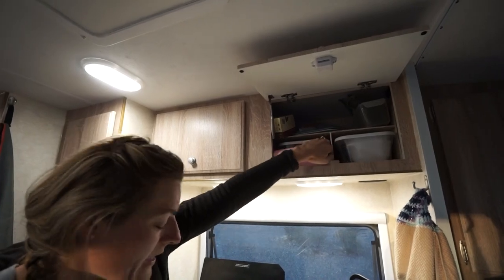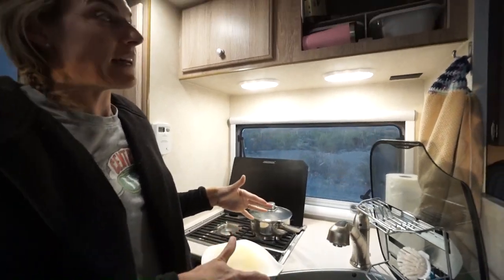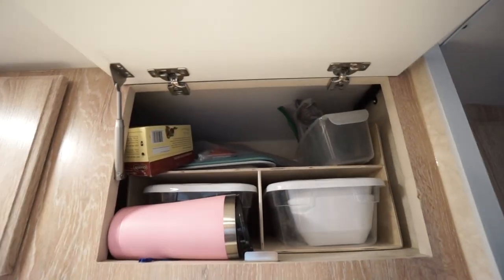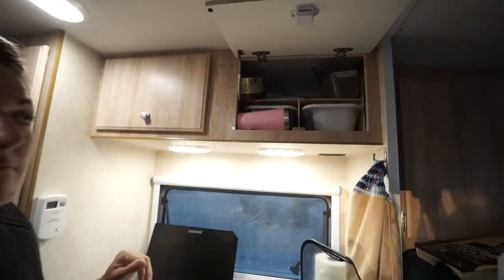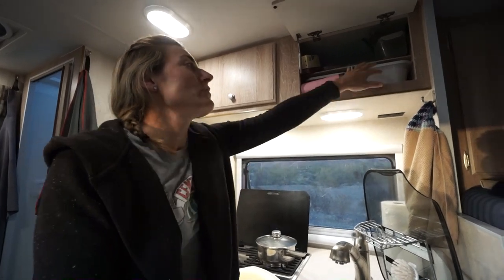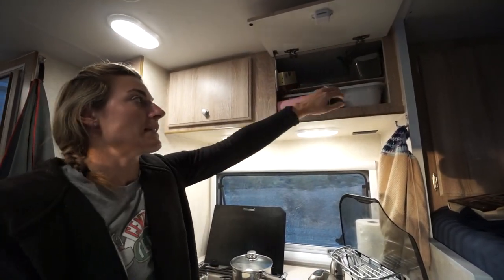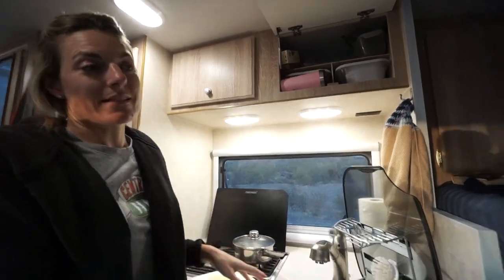I just grabbed the cutting board out so that while the pasta is cooking I can actually get all the salad stuff ready. You can see we've built in a little bit of shelving in there just to keep things organized and somewhat in place as we bounce around off-road on the truck. We use just small Tupperware containers. I've got cups in this side and bowls in this side, and my coffee cup hangs out right there.